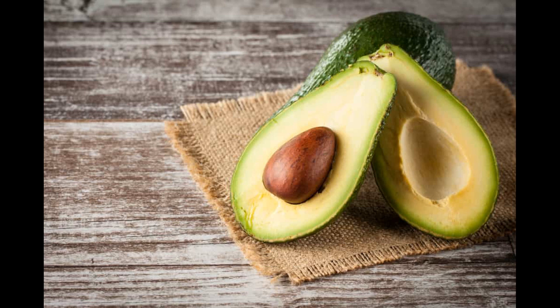Here is what you need to know about why refrigerated avocados turn brown. First, it's natural. If your refrigerated avocado has turned brown, don't worry — you haven't done anything wrong. The process is natural. Just like apples and bananas, avocados also turn brown when they come in contact with air.